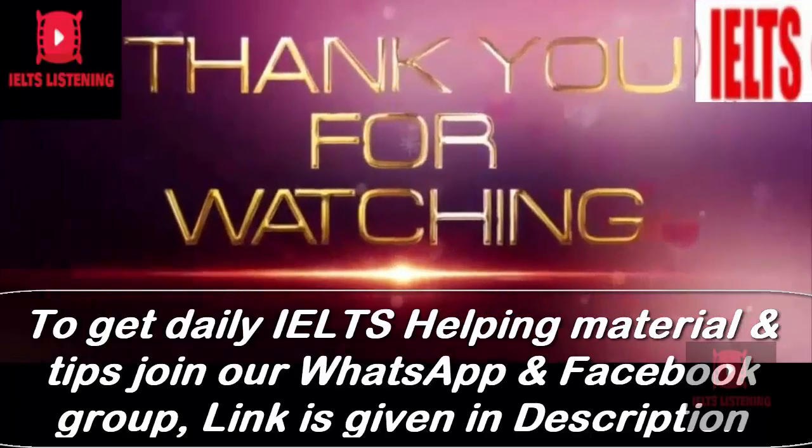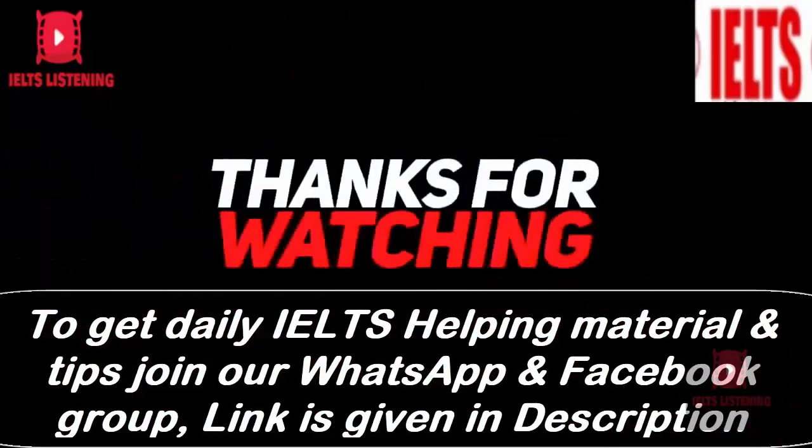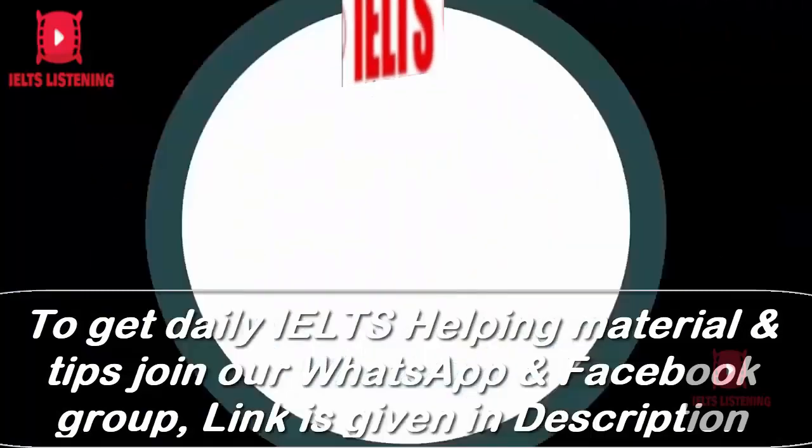Thank you for taking this listening test. Please let me know about your score in the comments section below. Keep on practicing — it's the only way to be successful. We are planning to upload more IELTS helpful videos. Please subscribe to our channel IELTS Listening. Thank you.